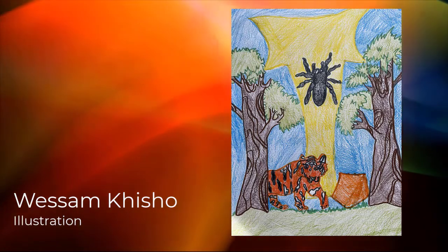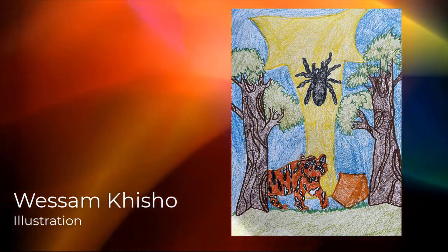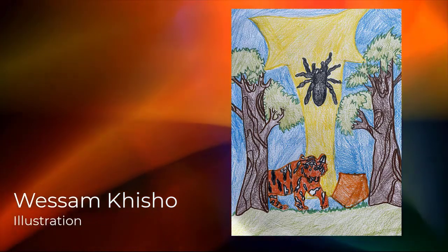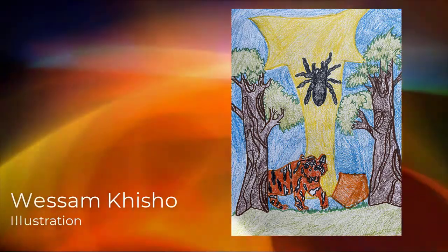My name is Wussam Gisholo. I am in 8th grade at Heritage Junior High. I made this project in my introduction to art class. It is about things and patterns that start with the letter T.